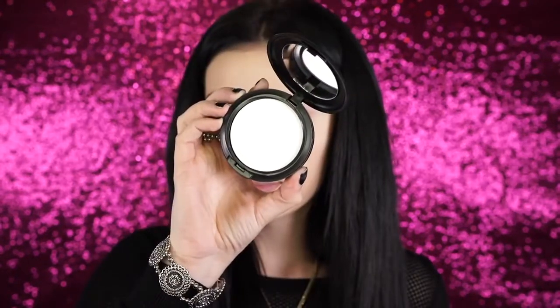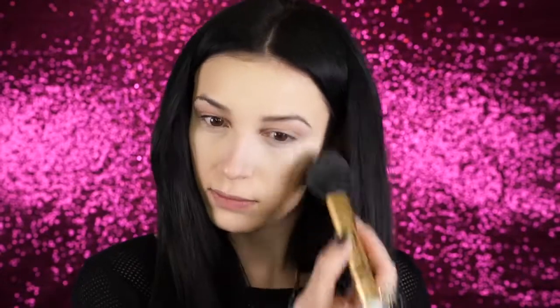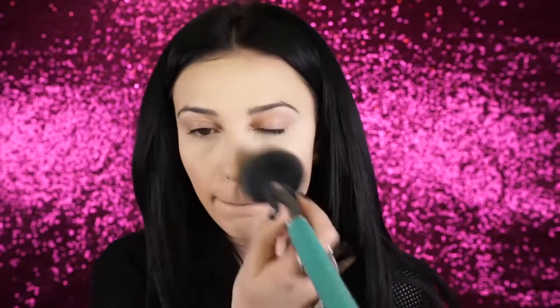Next, I'm going to take the MAC Pro Set Powder, just a translucent powder, and I'm packing this underneath my eyes and pressing it into the skin. For extra highlight, I like to use MAC Shivering White with my Too Faced Mr. Eye Brush and just dust this really lightly underneath the eyes — this adds an extra highlight effect. Next, I'm going to set the rest of my face using Urban Decay Foundation and Setting Powder in the shade Fair Cool, and I'm just setting my entire face.